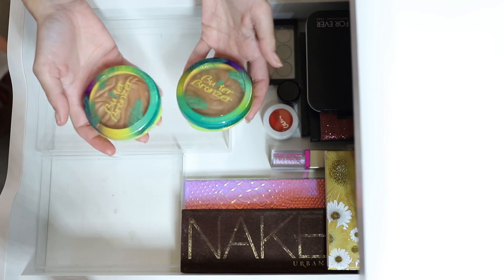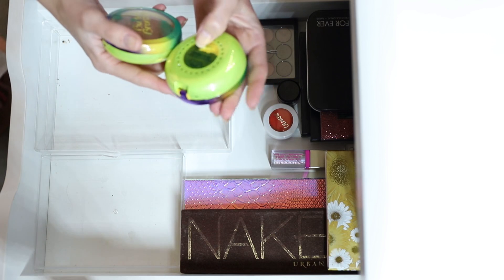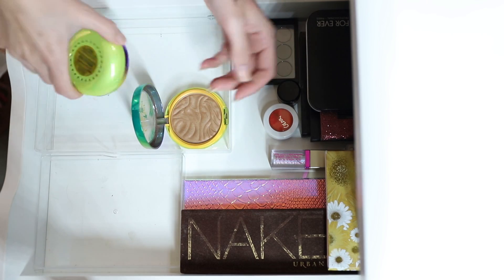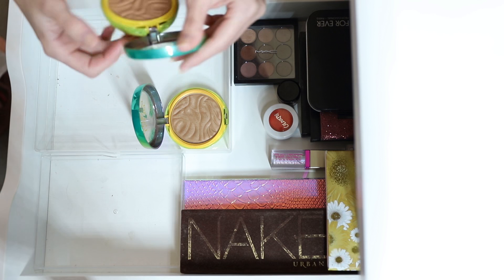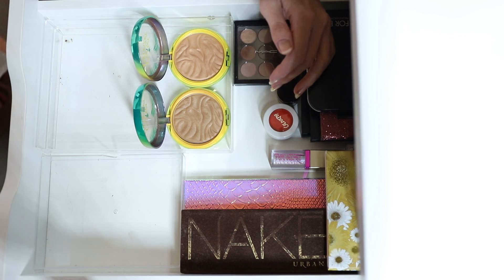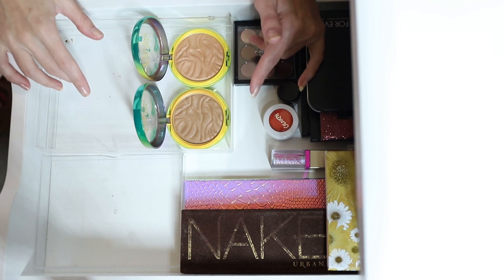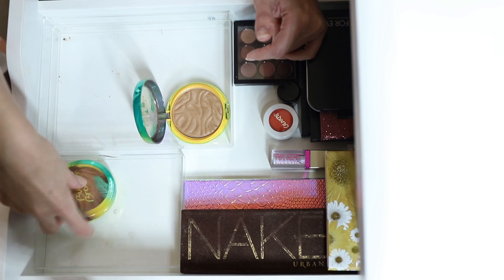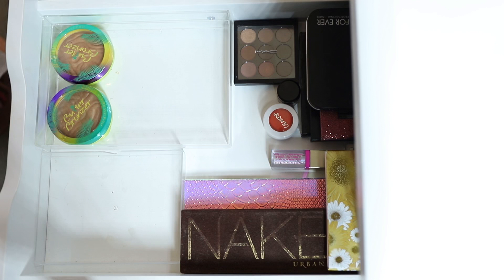Now it's time for new things. I have two Physician's Formula Butter Bronzers — I've got Deep Bronzer and Sun Kissed. I want to try these out and pick one to focus on for the next project, whether that's fully panning it or just hitting pan. So these are going into the project this month so I can figure that out.